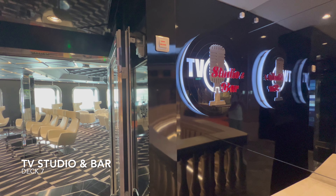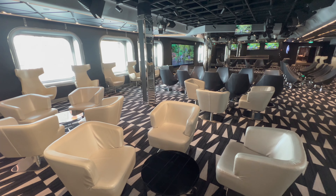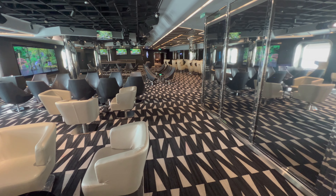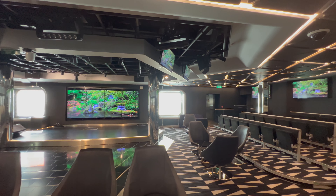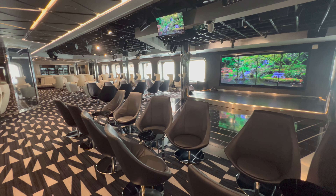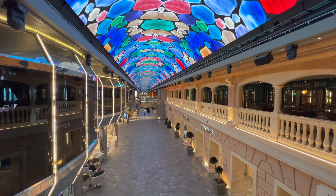Moving on, directly beside the spa you'll find the TV studio and bar. This venue is most commonly used for karaoke in the evenings and not a great deal during the day. It lends itself perfectly to karaoke — you've got the massive screen, the stage and loads of seating. My tip is to make sure that one night of your cruise you head in there.